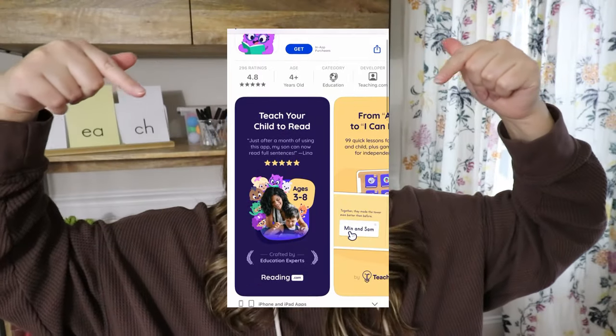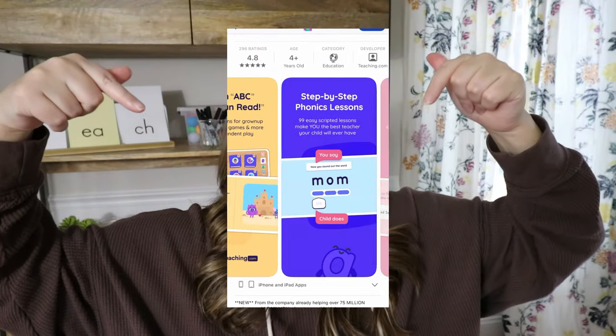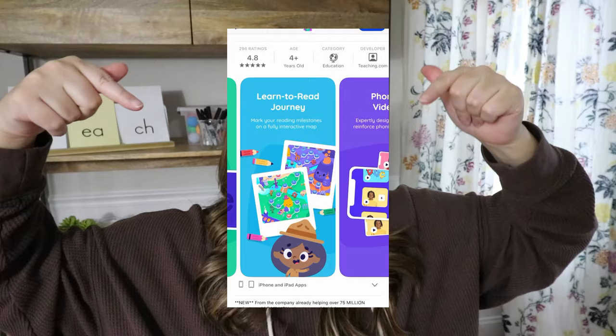For a completely different option, Reading.com is an app on the App Store that is amazing for teaching students how to read. This is actually meant to be a parent-and-child activity done together — it has scripted lessons for parents to help their students and walks them through each component of an effective phonics lesson. It also has little codes parents put in so they can do a lesson each day for about 20 minutes.